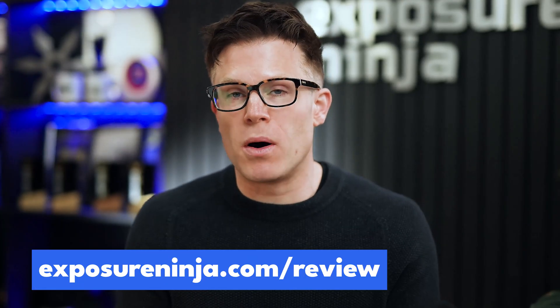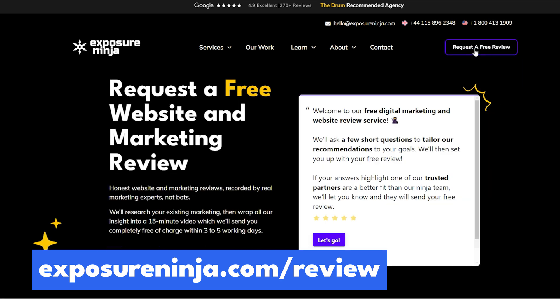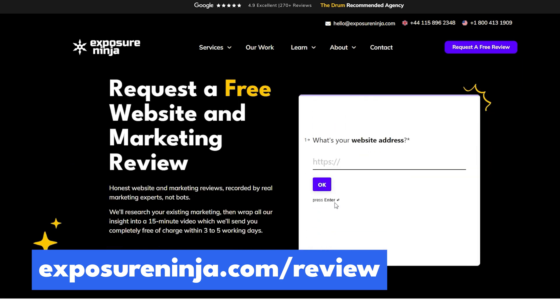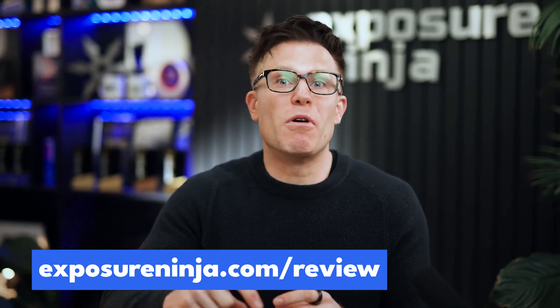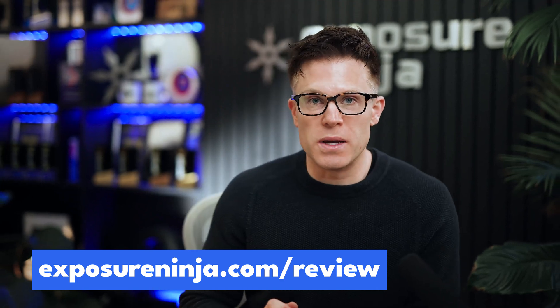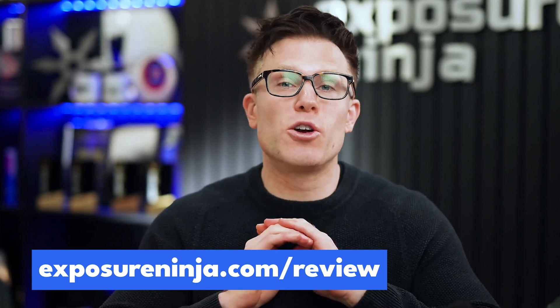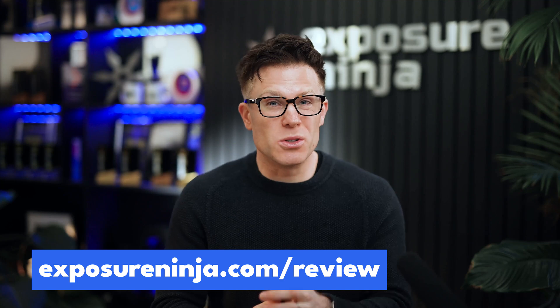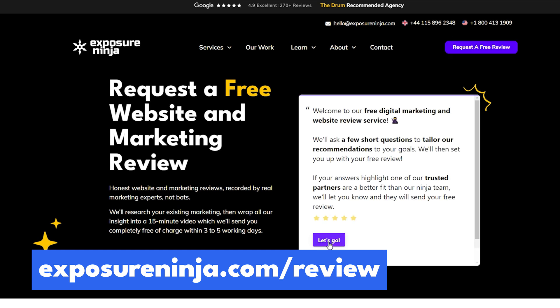If you need help with any of this, this is exactly what Exposure Ninja does for our clients. If generative engine optimization is a priority for your brand, you can request a free website and marketing review from the team at ExposureNinja.com/review. Fill out a short questionnaire about your marketing goals, and one of the team will get in contact to analyze how your brand, products and services are showing up in these tools already. We'll put all of this into a video sent to you within three to five working days.